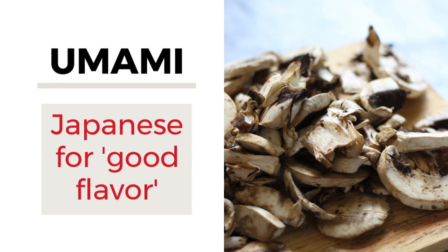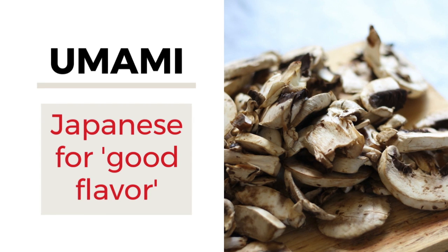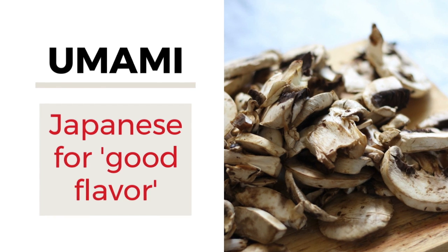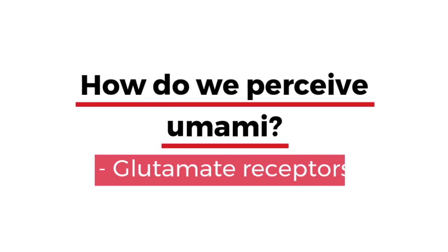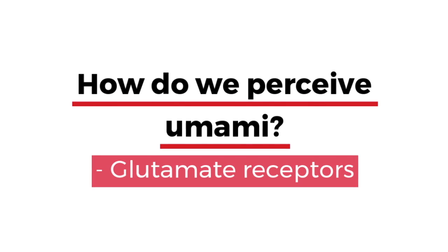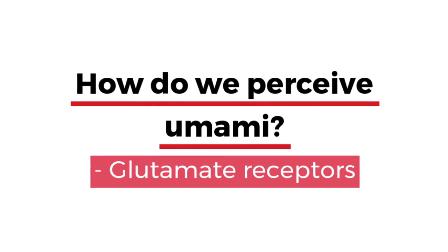My favorite topic: umami, also known as the fifth taste. Every savory dish needs umami, including soup. When the taste of food lingers in your mouth for a long time and has a deep, satisfying taste to it — that's umami, also known as the fifth taste. How do we perceive umami? Glutamate receptors. We have glutamate receptors on our taste buds that signal the brain that we are eating something delightful. There are many ingredients rich in glutamate that we can use to our advantage, and by using these ingredients that are high in glutamate, we can get that umami flavor in our cooking and really take advantage of that fifth taste.